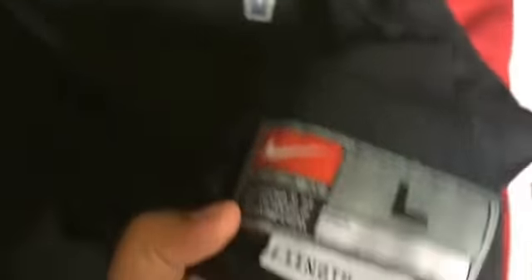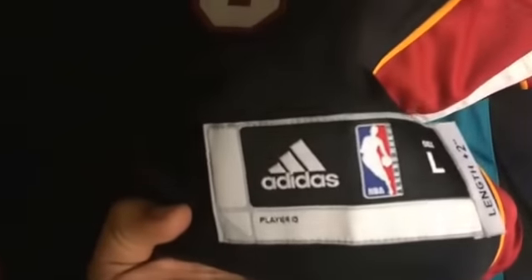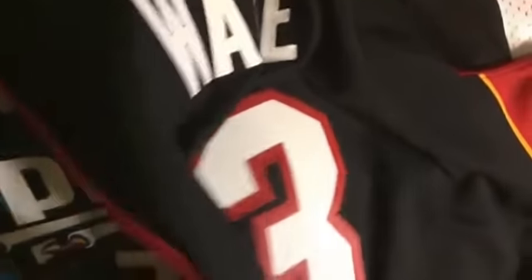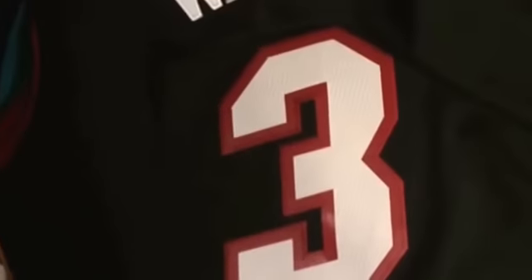We got a Timberwolves number 21 Kevin Garnett jersey — I actually had one of these about a month ago and sold it pretty quickly. Went ahead and grabbed this for only $3.99 at Savers. Just Nike logo NBA right there, it's a large. Then at Plato's Closet — actually my boy Carlos found this — Miami Heat number 3 Dwayne Wade, Adidas large, brand new with all the tags still. Plato's Closet only wanted $8 so I went ahead and grabbed that.